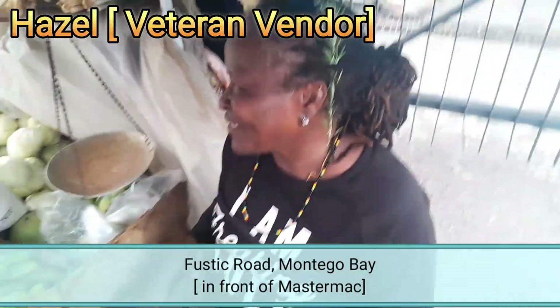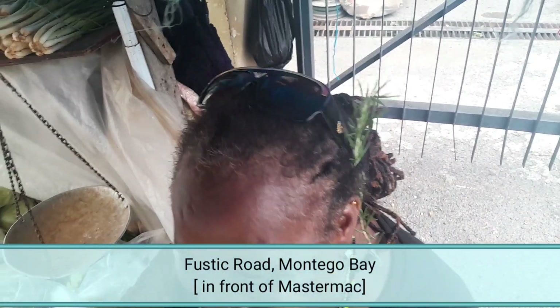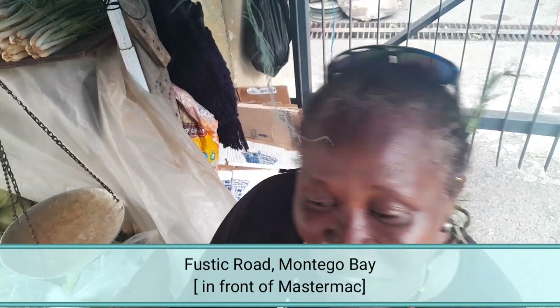Miss, if you want to introduce yourself — hi, my name is Hazel. I'm at the Master Mark Enterprise on Fostick Road. I'm doing this business for 40 years. I'm doing well, successfully. Sometimes it makes trouble but we go around them and work around them.